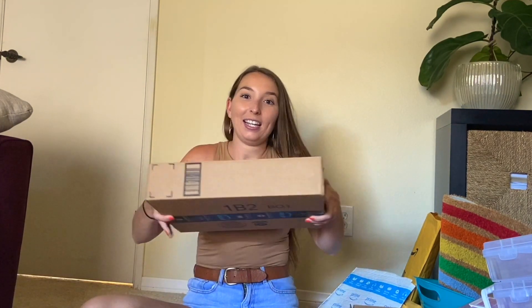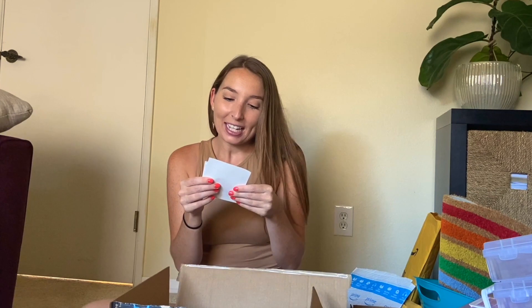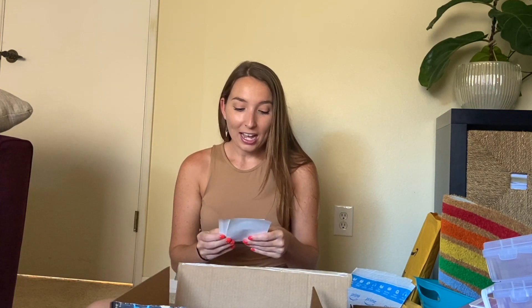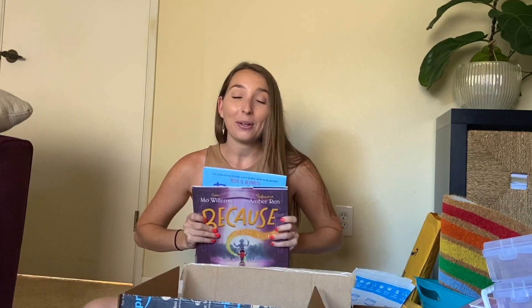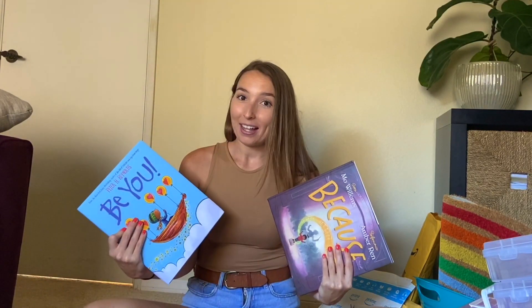My last box is from the Brandos — 'Hi Kate, we're so excited for your new journey, you will be amazing, love the Brandos.' The Brandos are actually a family I was a nanny for for a little over a year while I was in the credential program. I still see them on the weekends — they're like my second family in the Bay Area. Thank you so much, Adam and Carissa. They got me two books: Be You by Peter H. Reynolds and Because by Mo Willems. I absolutely love you guys, and it means so much to me that you donated these fabulous gifts to my classroom library.